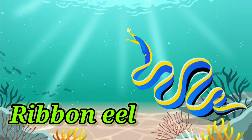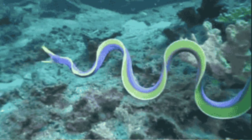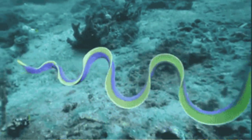Ribbon eel. It has a ribbon-like tail, hence it is called ribbon eel.